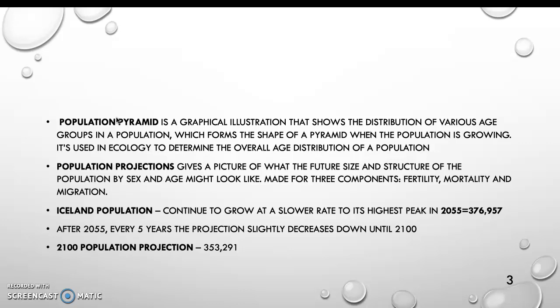Iceland's population continues to grow at a slower rate to its highest peak in 2055, which is 376,957. Then after 2055, every five years the projection slightly decreases until 2100. In 2100, the population projection is 353,291.